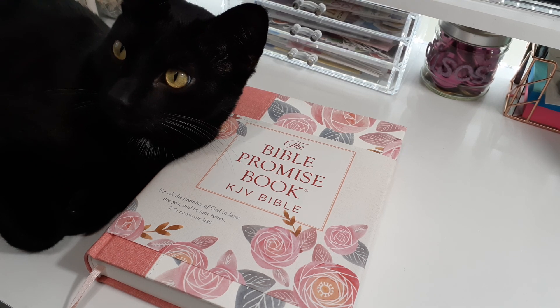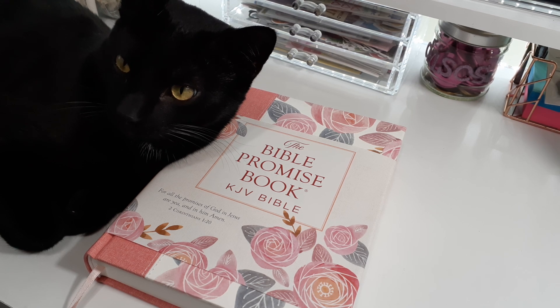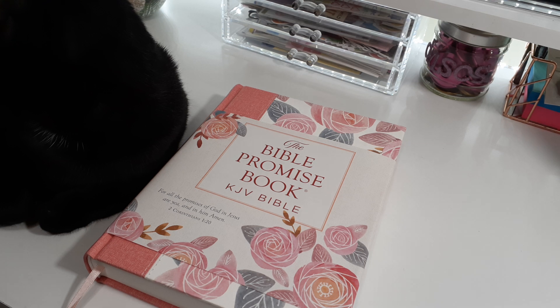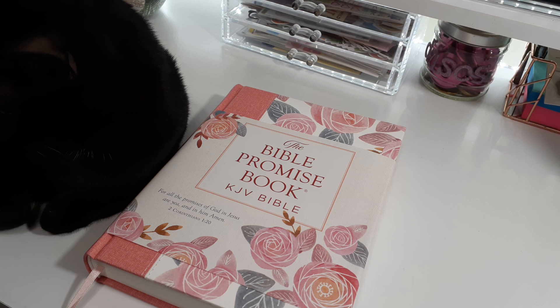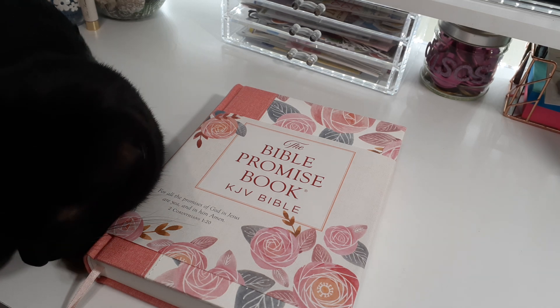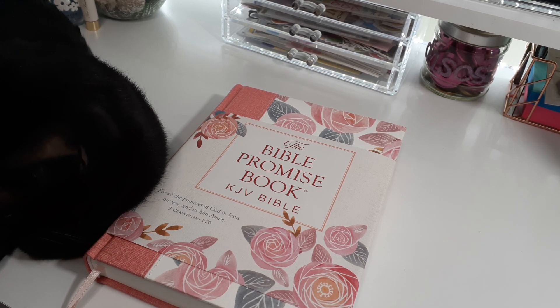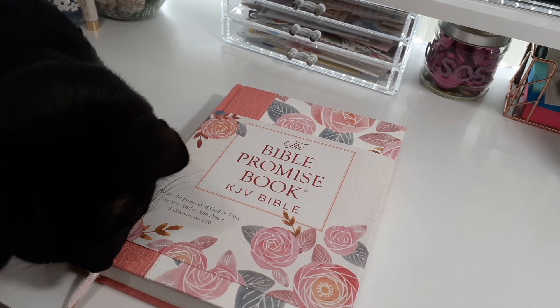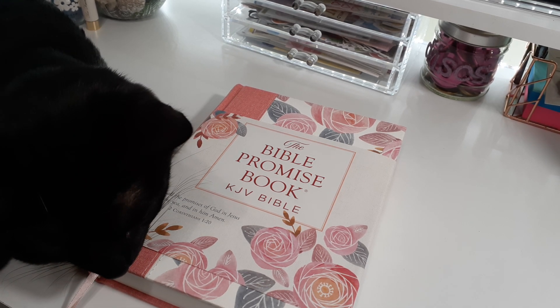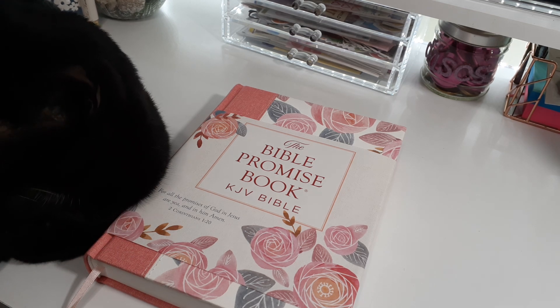Hello, welcome back to my channel. I'm going to do a review over this exciting bible that Logan is holding for us. This is the Promise Bible Book — the KJB Bible. This was sent to me from Barbara Publishing. I greatly appreciate you sending me this; it was a complete surprise that just showed up and I'm like, wow!